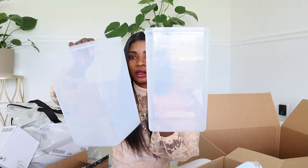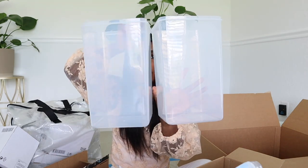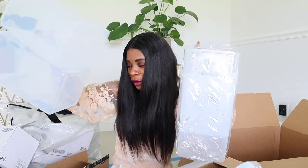They all have covers, so I'll probably use four of them — actually, I think I might use all four just for rice. Rice is life!